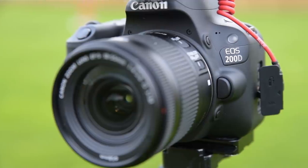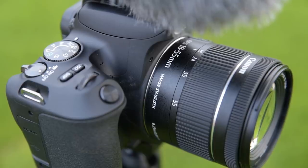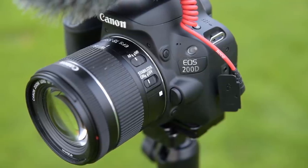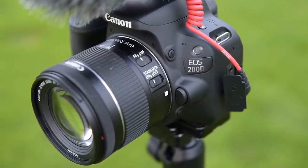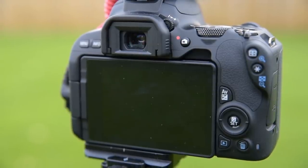For my vlogging setup, I've gone for a second hand Canon 200D — exactly the same vlogging camera as before. Again, it's a camera that's been out for a few years so you can pick it up at quite a competitive price second hand. It made sense because I know my way around it, it's a really capable little camera, and it will allow me to seamlessly go back into vlogging without any learning curve for new equipment.